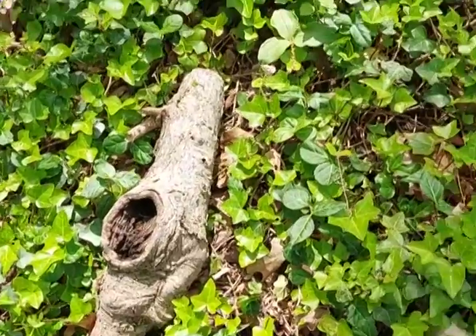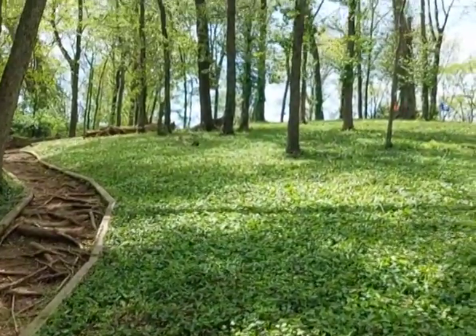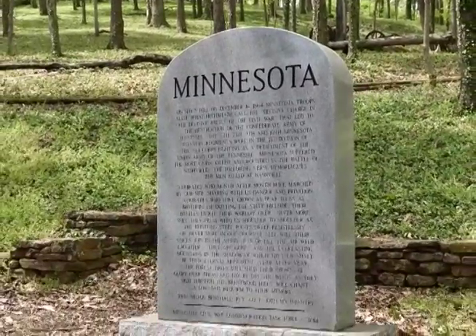Since the Confederates used the geographic and not the military summit, Union forces were able to climb Shy's Hill without interference from the Southerners' heavy guns. Minnesota troops were central to this effort, and their sacrifice helped end Southern military activity in this part of the country.